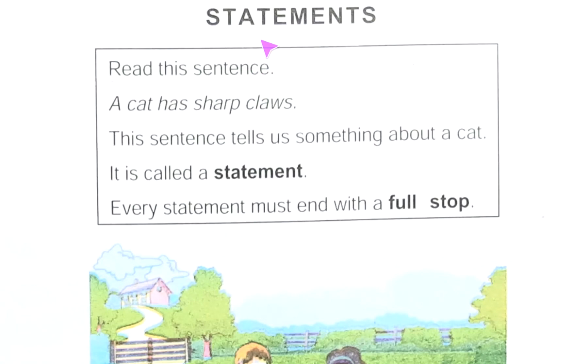Hello, hope you are fine. Now I am going to discuss Junior English Book One, Page Eight. The topic is statements. Here it is written: read this sentence — 'A cat has sharp claws.' This sentence tells us something about a cat. It is called a statement. Every statement must end with a full stop.